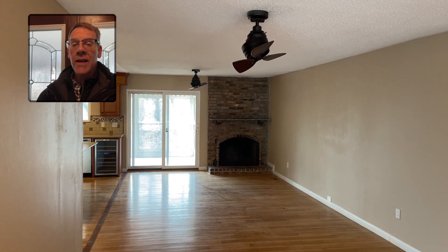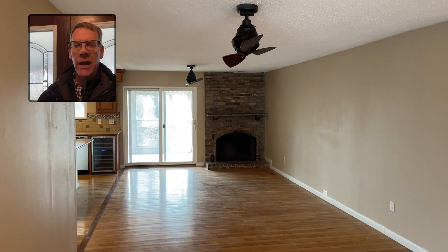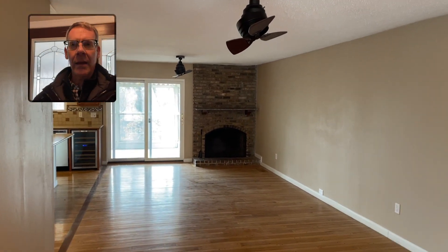Hi everybody, it's Mark Scheller, Top 1% St. Louis Realtor. I'm in a house today in St. Charles and I am here with my infrared camera.